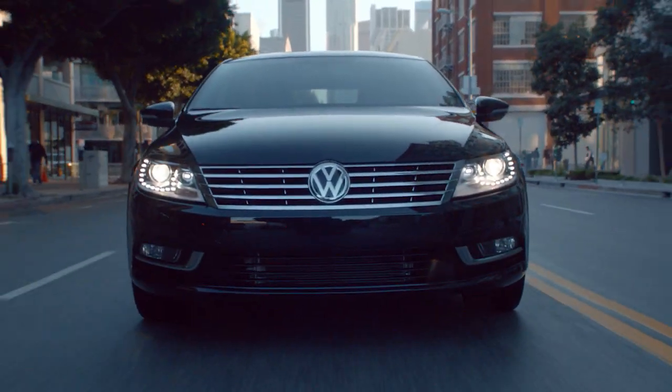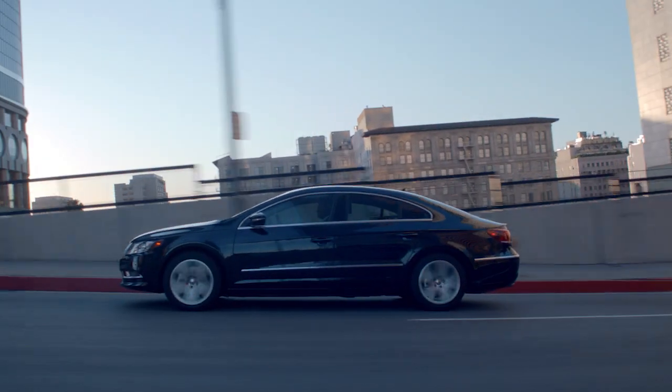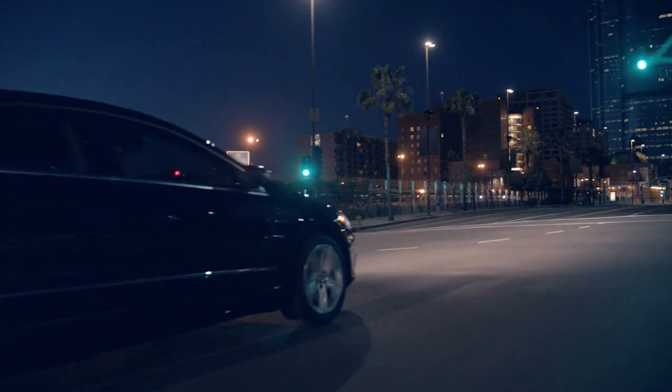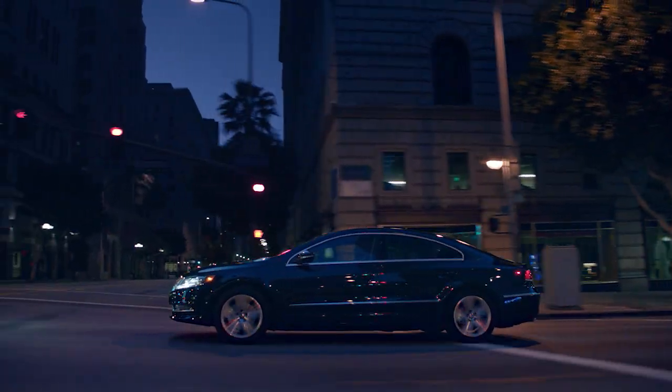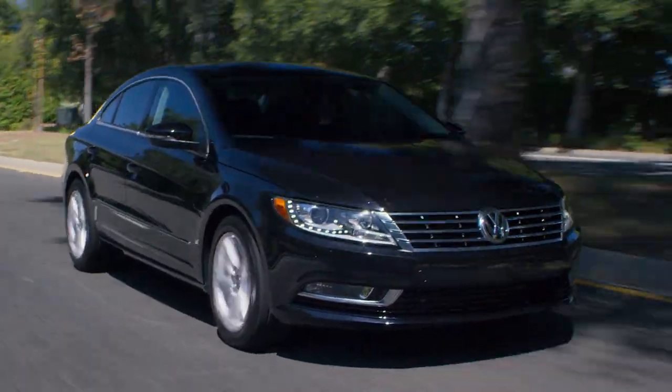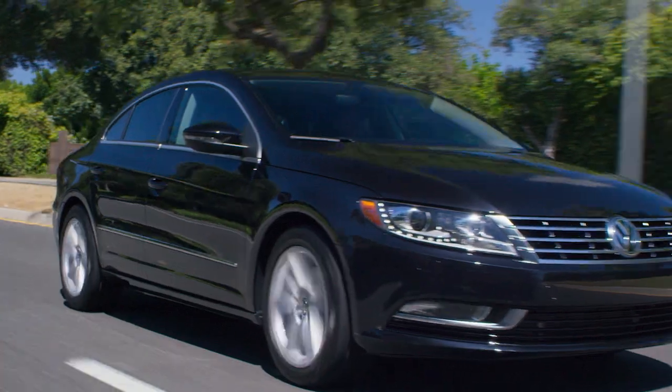New in 2009 and updated for 2013, the CC hasn't altered its winning shape much over its lifetime. It's a sedan, but if you step back and view this model's side profile, it's easy to see why it gets the coupe-like description. Frameless doors like those on a true coupe are among the several details that set the CC apart from the crowd.